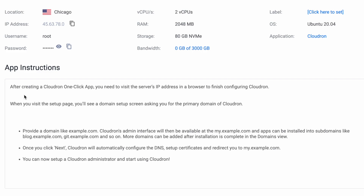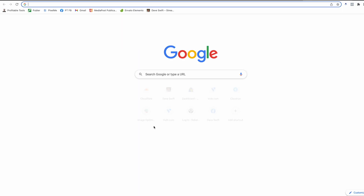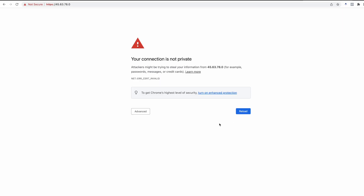The app instructions say: after creating a CloudRon one-click application, visit the server's IP address in a browser to finish configuring CloudRon. Copy that IP address — there's a little icon to click. When you visit the setup page you'll see a domain setup screen asking for the primary domain. You'll actually visit CloudRon from my.yourdomainname.com, so you can still use a domain you're already using. Apps get a subdomain — like help.exampledomain.com. I'm going to grab the IP address, open a new tab, and paste it in. If Chrome shows a certificate warning, on PC click Advanced to proceed; on Mac, type 'thisisunsafe' anywhere on the page and it will load.